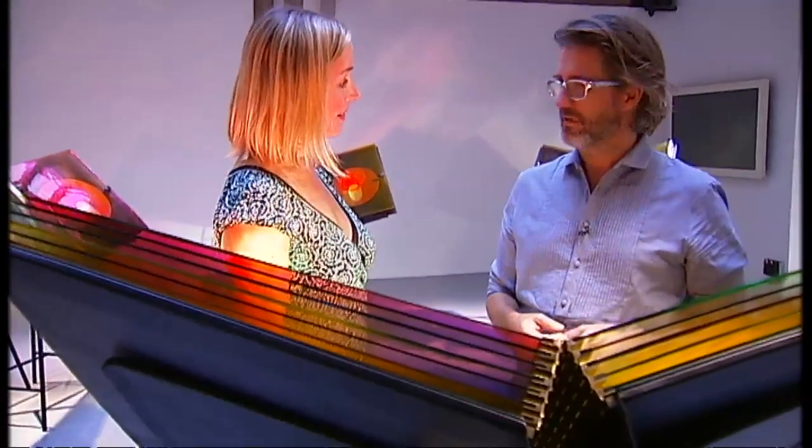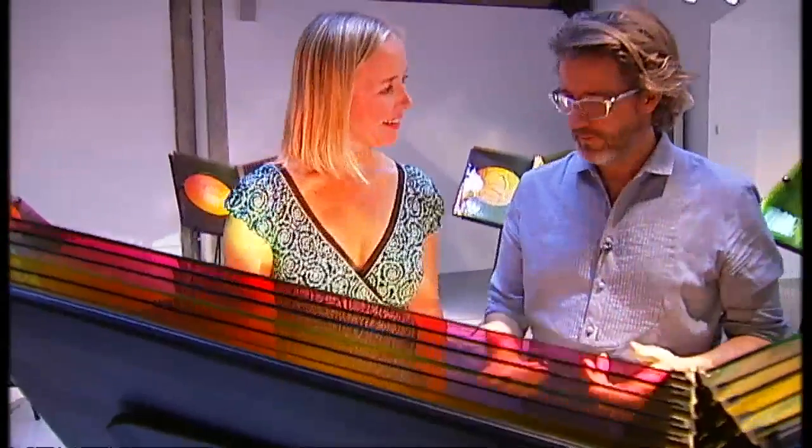Do we need bloody glass books? Do we? Yes, I do. Clearly, I need them. Well, because they're incredible.